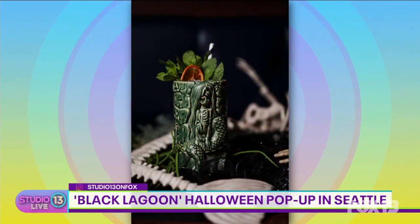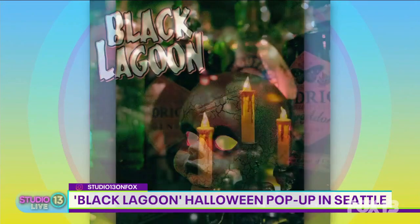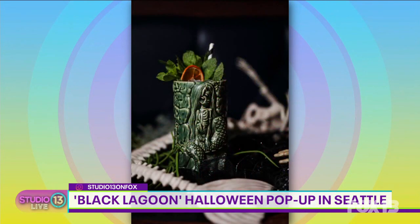It is Friday the 13th and ghosts and goblins abound! The award-winning Halloween pop-up Black Lagoon is in town, featuring some hair-raising drinks and dungeon-like decorations. You never know what haunted ghouls you're gonna run into at this bar, so today we're gonna be learning how to make some of their spooky cocktails.